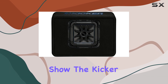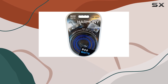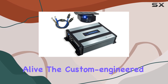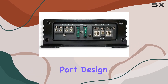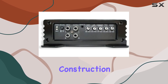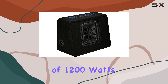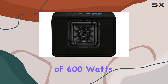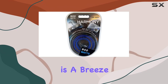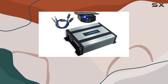Let's start with the star of the show, the Kicker TL7S10 Subwoofer. Featuring a genuine Solo-Baric L7S Subwoofer, this beast delivers impressive bass performance that'll make your music come alive. The custom-engineered port design ensures optimal sound reproduction, while heavy internal bracing and thick MDF construction guarantee durability and reliability. With a peak power handling of 1200 watts and an RMS power of 600 watts, this subwoofer can handle whatever you throw at it. Installation is a breeze, thanks to its easy-to-install design and thick black carpeting that adds a touch of style to your truck's interior.